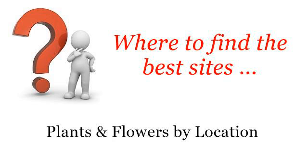Where to find the best sites — plants and flowers by location. Hi. Here you will find where to solve your questions about flowers for Texas gardens. These are the best resources we could find on the web.